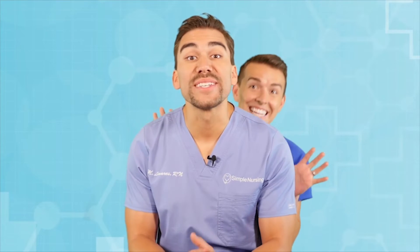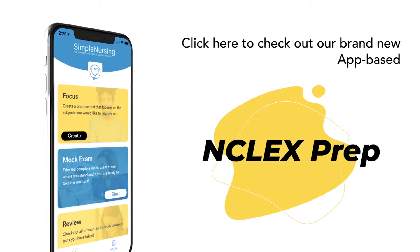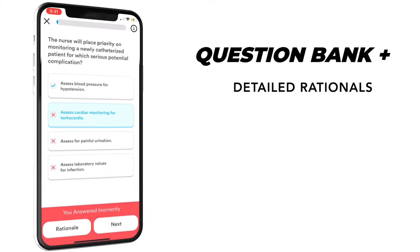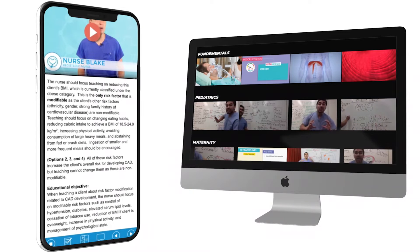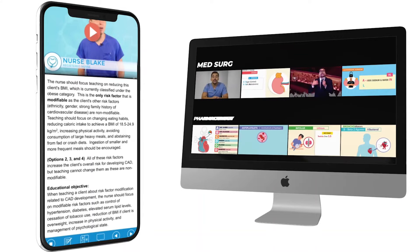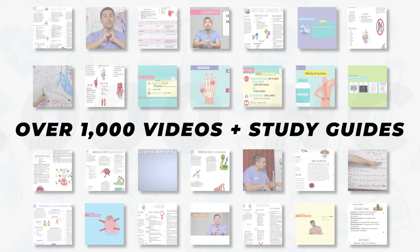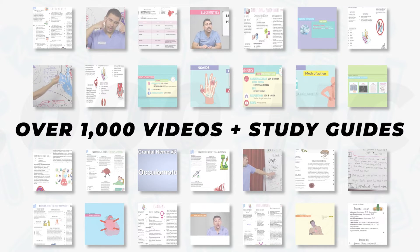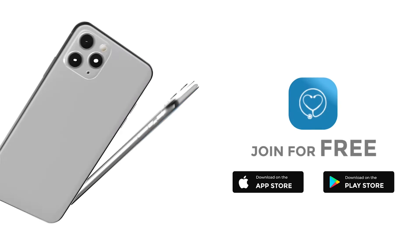Hey guys, Nurse Mike here and welcome to SimpleNursing.com. Before we get today's lecture started, please remember to click here to check out our brand new app-based NCLEX product, loaded with the highest quality NCLEX style practice questions and complete with detailed video rationales that break down the question for you. So finally master all those darn select-all-that-apply questions. Plus all our NCLEX memberships come included with our entire library of over a thousand videos, study guides, and cheat sheets. Come see why over a hundred thousand students have trusted their future to SimpleNursing.com. Click here to get started for free.